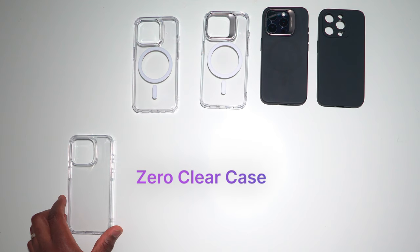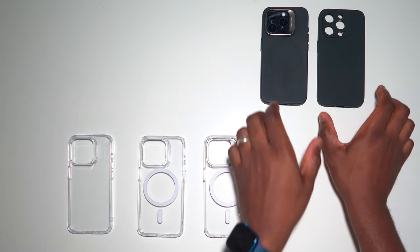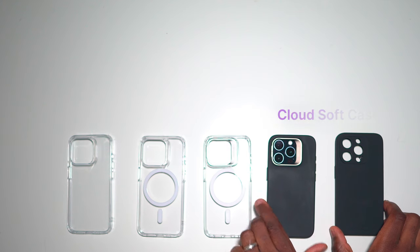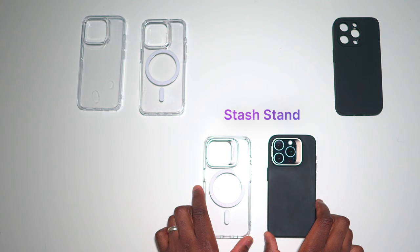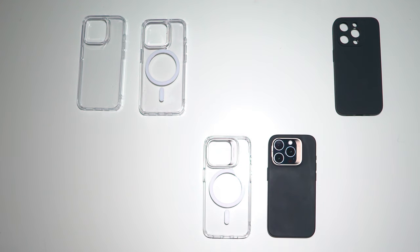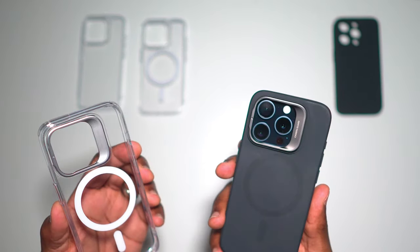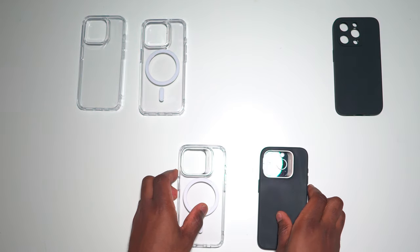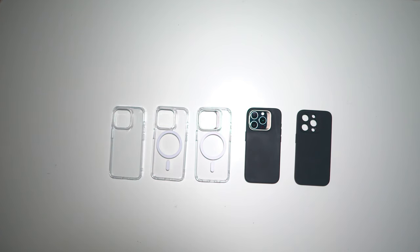So that's the new ESR cases for the iPhone 15 range — cases here that will suit most people. The Xero clear case for someone just looking for protection; the Classic series hybrid cases for someone looking to add MagSafe accessories alongside protection; and the Cloud cases for someone who doesn't like transparent cases but still wants protection and MagSafe compatibility. Within those Classic and Cloud cases you can choose whether you want the stash stand, for the convenience of propping your phone up in portrait or landscape, or even holding the phone in ring mode. All of these cases feature military grade protection, are built to last the lifetime of your phone, and the MagSafe cases provide some of the strongest locks around.